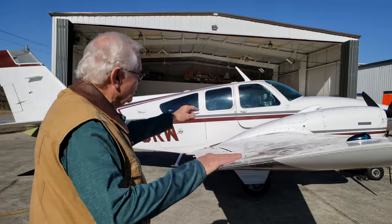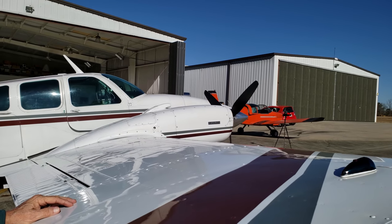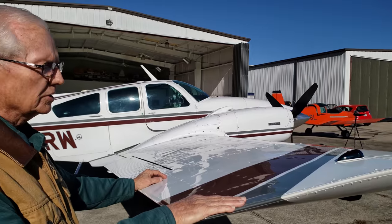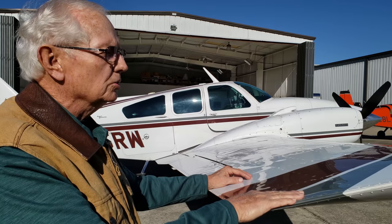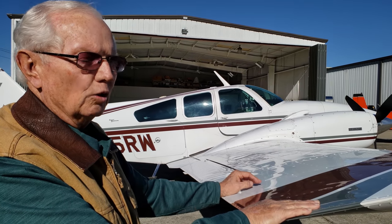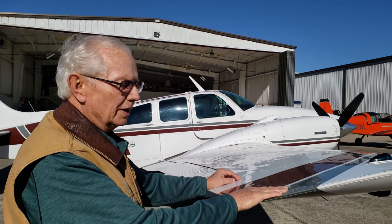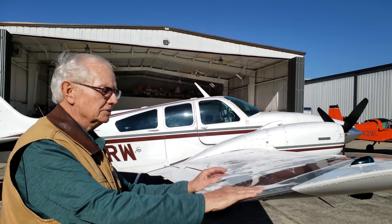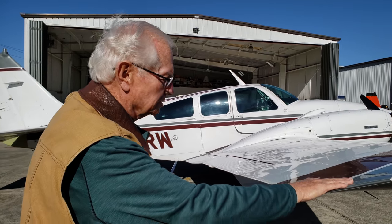It does have ice lights on the side of the engine nacelle. We don't have de-ice on this aircraft, but in 12 years of flying it all over the United States — to about 40 of the lower 48 states — I've picked up a little ice climbing or descending, but it hasn't been a major issue. If I lived near the Great Lakes it might be a different story, but for how I use it, it hasn't been needed.